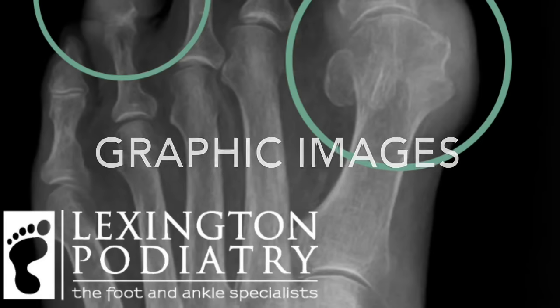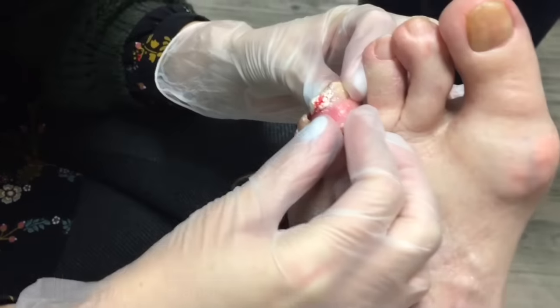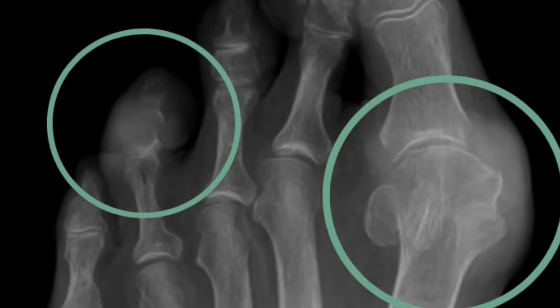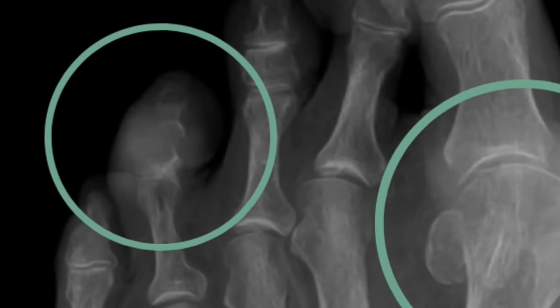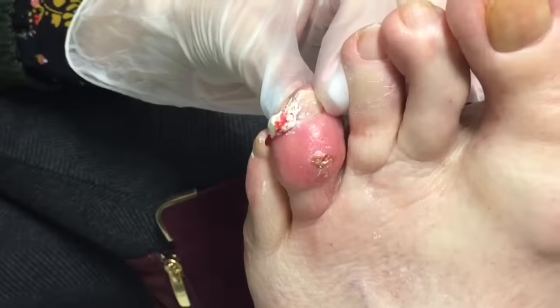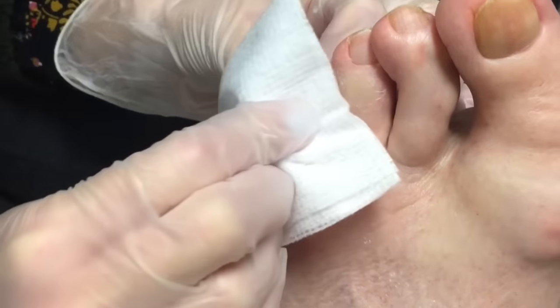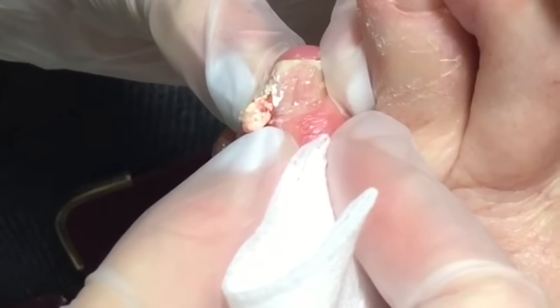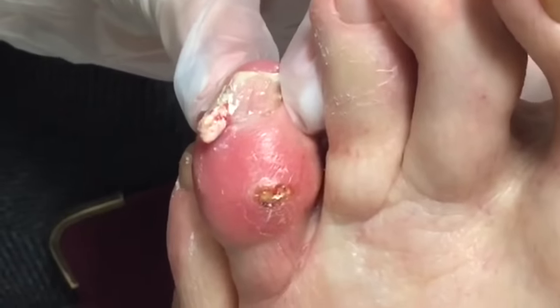Arthritis in the foot can be caused by many things, including gout. Here you see a person with an active gout attack. Gout can destroy joints all over the body, but it's specifically in the foot when those crystals build up. Getting the crystals out, which commonly look like cottage cheese, is one of the best ways to alleviate pain and symptoms.